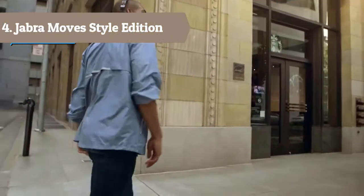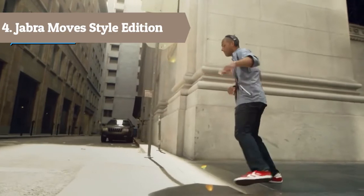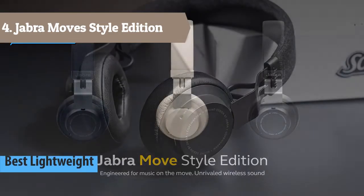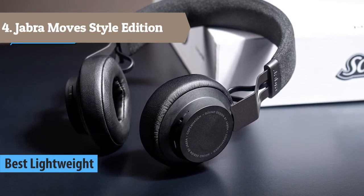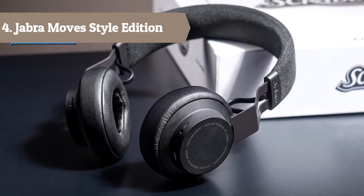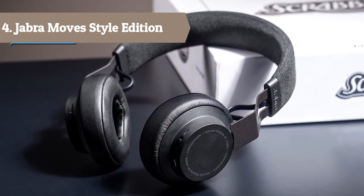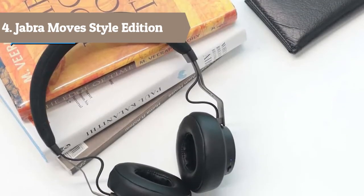At number 4 we have the Jabra Move Style Edition. The Jabra Move Style Edition delivers exceptional wireless sound quality, so all your music and movies will sound just the way you like. Take control of your music and calls directly from the headphones — conveniently placed buttons mean you can control everything at the touch of a button, with up to 14 hours of battery and 12 days of standby time.